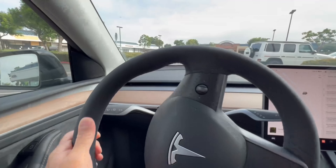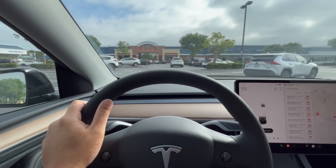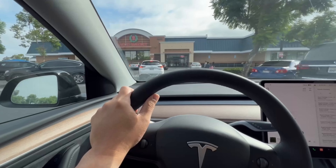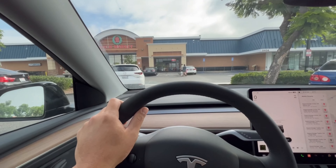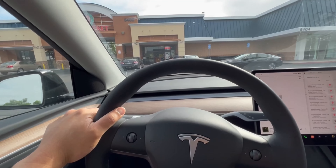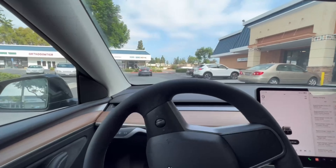Checking out the new — well, newish — supercharger here in Irvine. There's been a supercharger in this plaza for a while now, maybe over a year, but it was recently expanded to include several more spots, so we're going to go check it out. This plaza is anchored by a 99 Ranch, so while your car is charging you can get some groceries. Let's see what kind of chargers they have here.